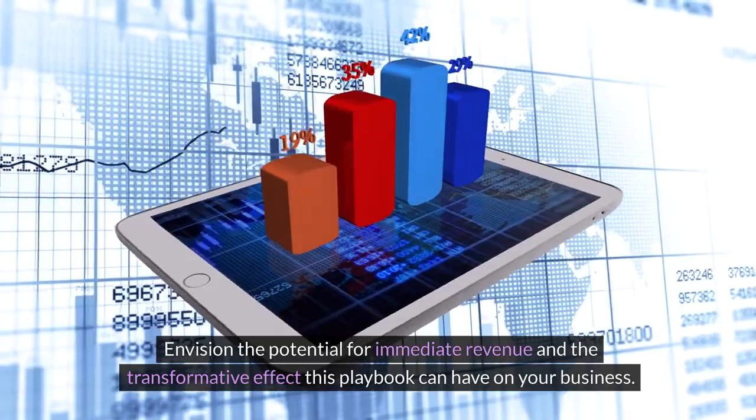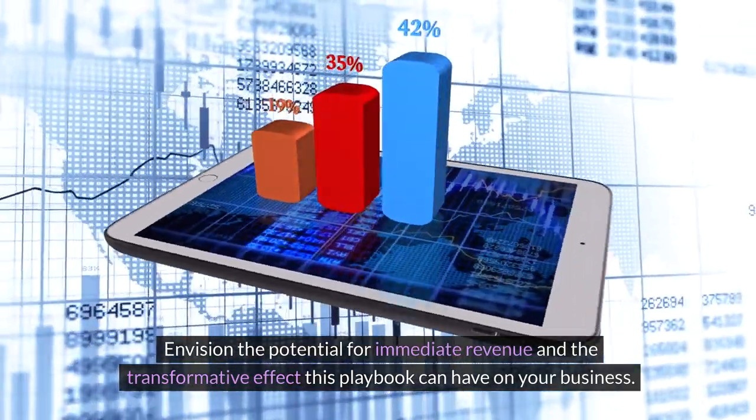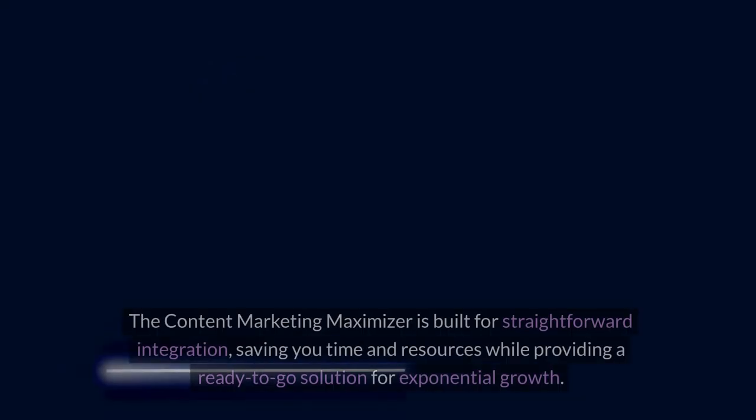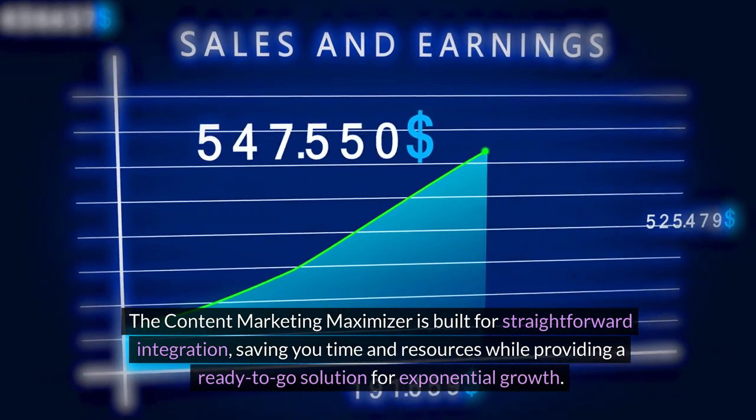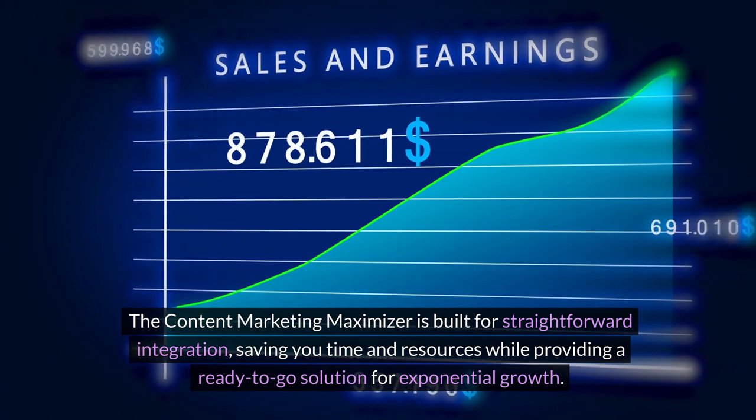Envision the potential for immediate revenue and the transformative effect this playbook can have on your business. The Content Marketing Maximizer is built for straightforward integration, saving you time and resources while providing a ready-to-go solution for exponential growth.